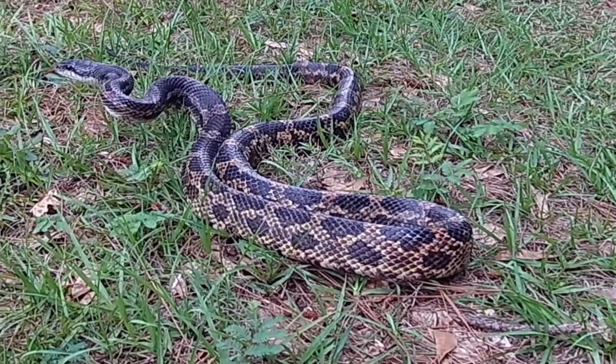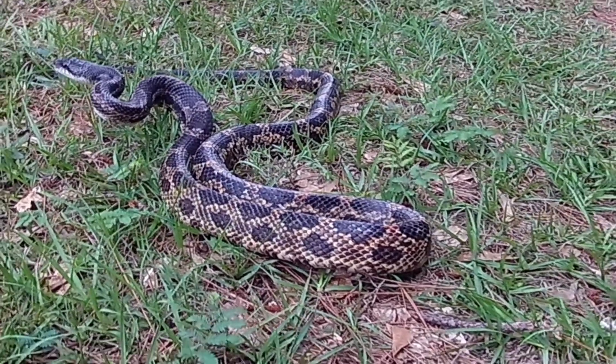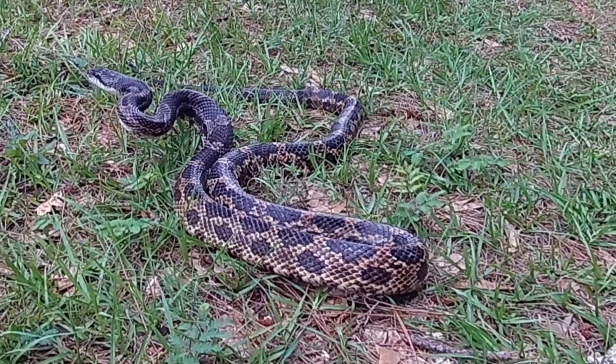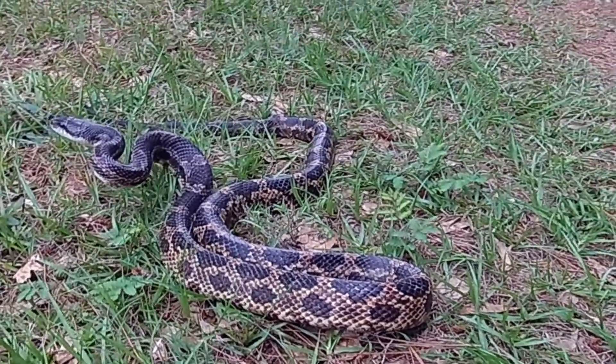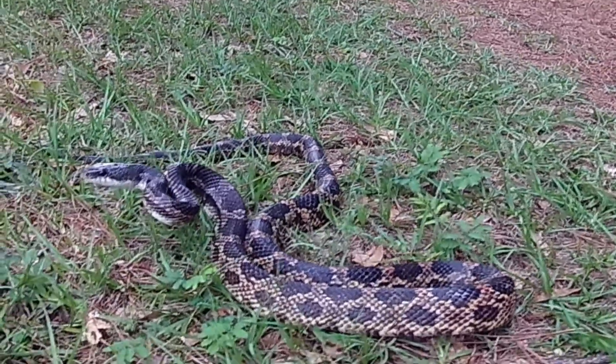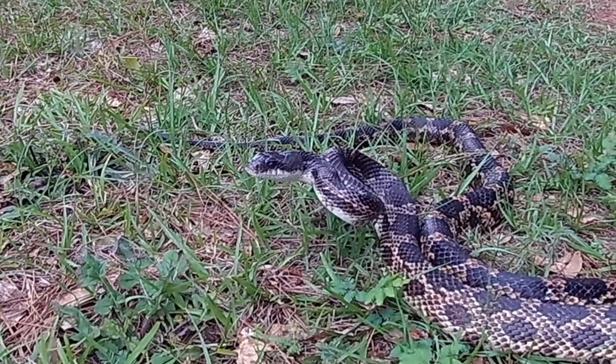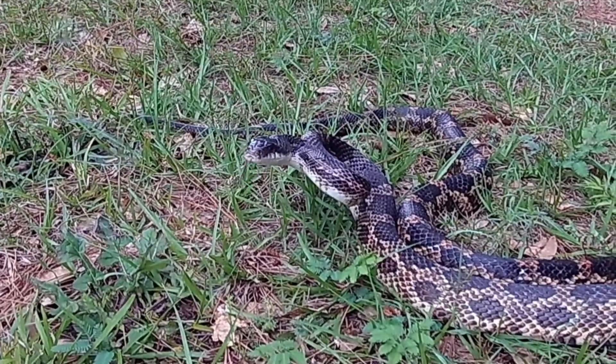This one's in full defensive mode. They're considered beneficial snakes because they can help control mice, rat, and rodent populations. They can also be a problem by going after hen's eggs, chicken eggs, and they'll even go after squirrels at times.